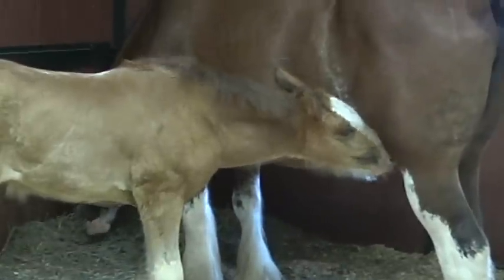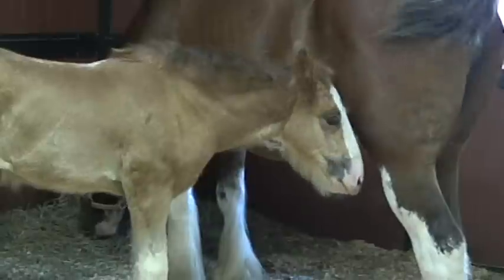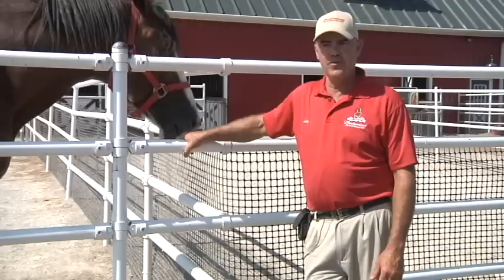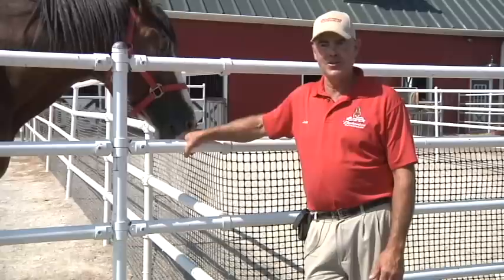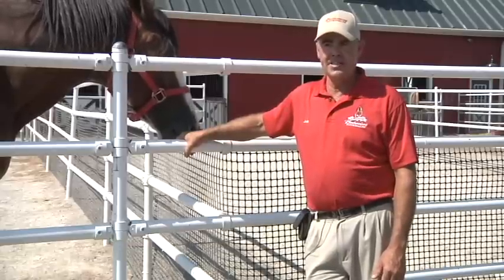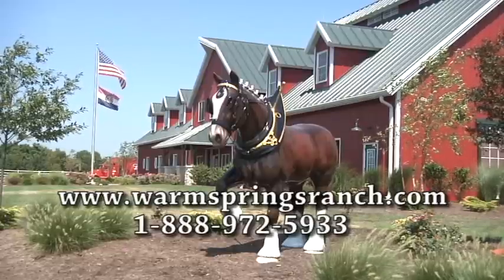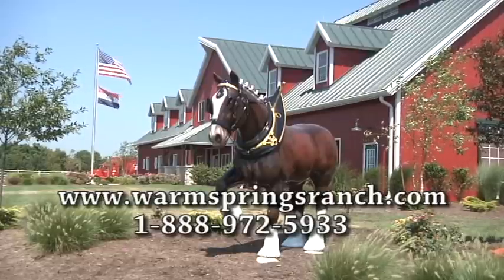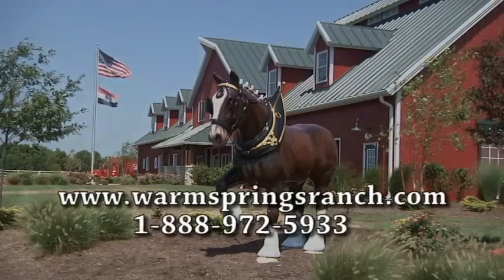But what about the future of the Clydesdale hitch now that Anheuser-Busch is owned by InBev, a Belgian company? People still love us. We go coast to coast and everybody recognizes you — everyone knows the Budweiser Clydesdales. I think it's as bright as it's ever been. For information about tours, go to www.warmspringsranch.com or call 1-888-972-5933.